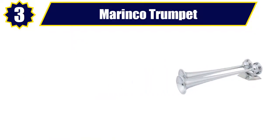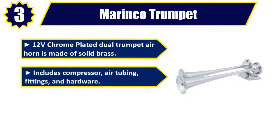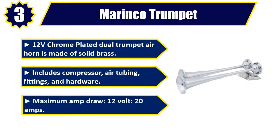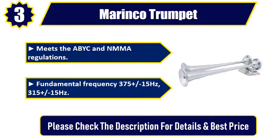Number 3: Marinko Trumpet. 12-volt chrome-plated dual-trumpet air horn is made of solid brass. Includes compressor, air tubing, fittings, and hardware. Maximum amp draw: 12 volt, 20 amps. Meets the ABYC and NMMA regulations. Fundamental frequency 375 ± 15 Hz and 315 ± 15 Hz. Please check the description for details and best price.